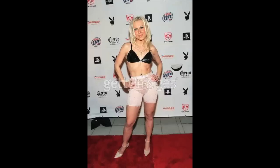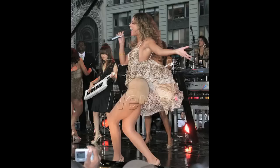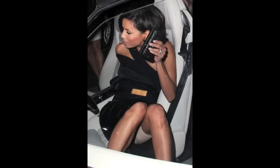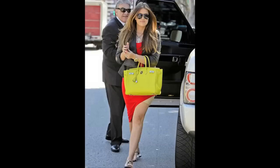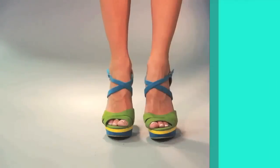First, let's talk about body shaping undergarments. Spanx made these helpful little items popular and mainstream, no longer taboo — celebs swear by Spanx. If you're looking for a quick slim and smooth-down for a special dress or event, you should be shimming into one as well. We have several body contouring items on the website.